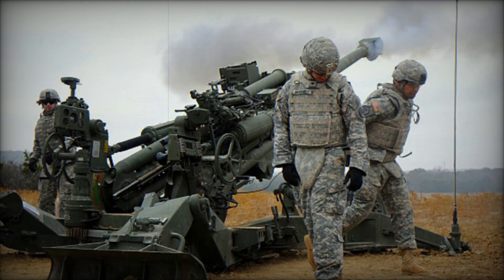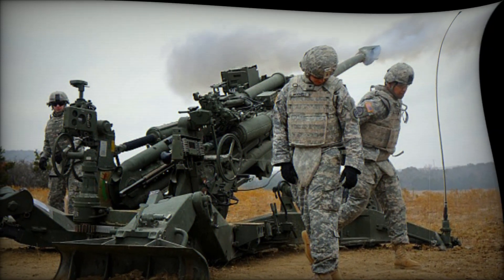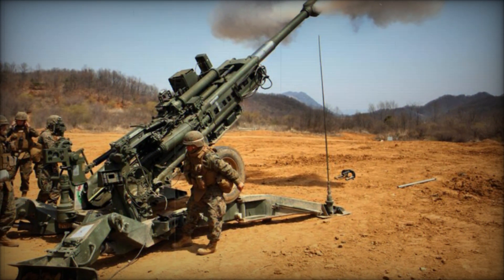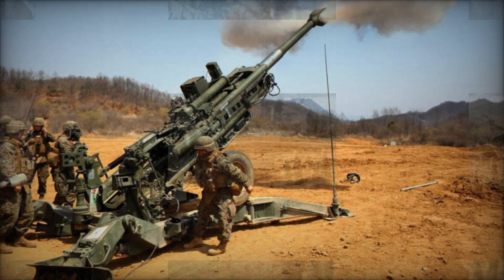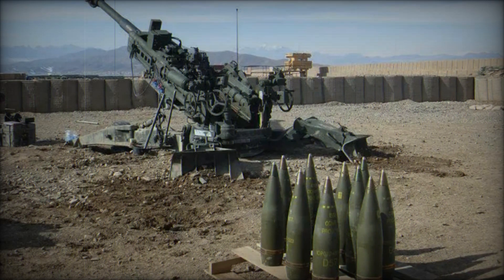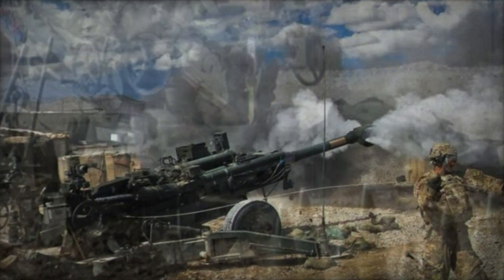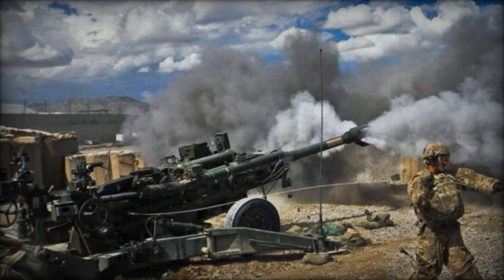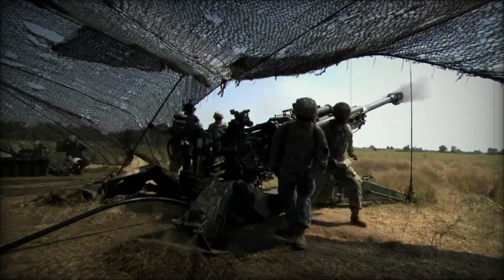Weighing under 10,000 pounds, the M777 is significantly lighter than the M198, which weighs approximately 15,700 pounds, making it one of the lightest howitzers in its class. This reduction in weight allows for greater mobility, flexibility, and ease of transportation, both in the field and logistically. The M777's light frame is achieved through the use of titanium in its construction, offering the advantage of weight savings while maintaining durability. However, this material choice also increases production costs and complexity.